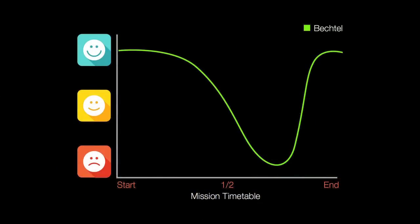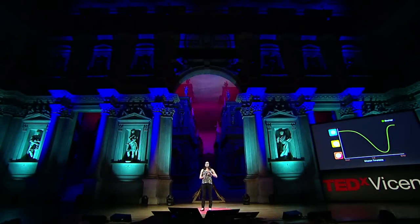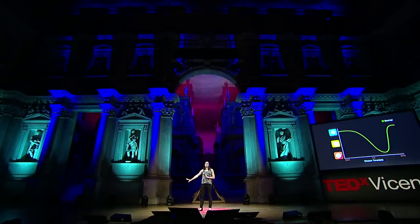Another theory, developed by Bechtel in the 1990s, is called the third quarter phenomena. It states that after the halfway point, the novelty of the mission has worn off, but the crews feel like there's so much time left. So they have a tough time psychologically until they reach the fourth quarter, and then they can see that the mission end is near — the light at the end of the tunnel — and they can have an improved psychological state.